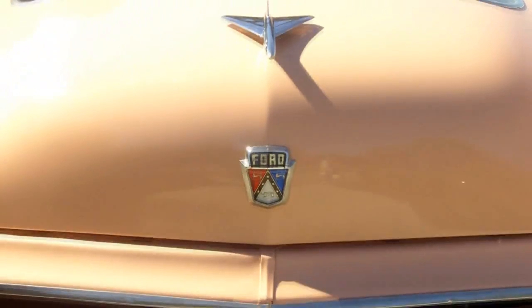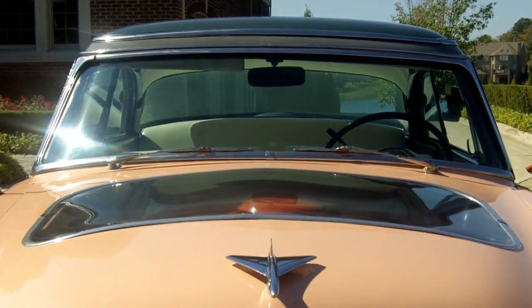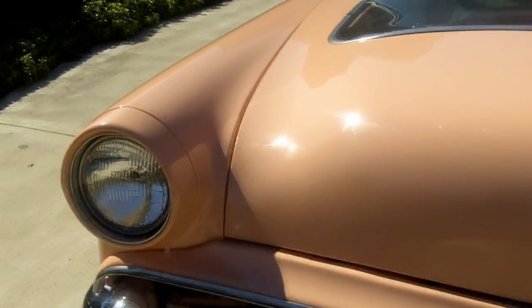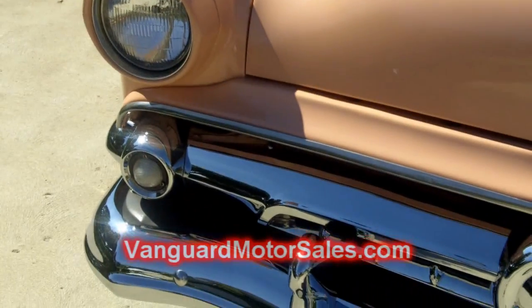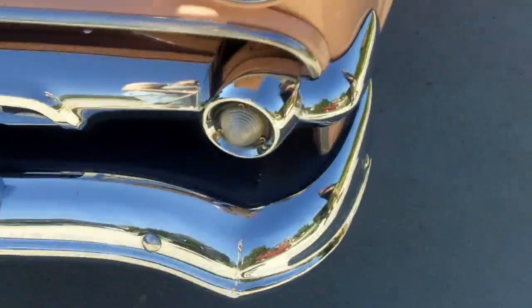Let's take a look around the car. The Skyliner is painted Calypso Coral, which was a very popular paint color in the '50s. All the chrome on this vehicle is in very good shape. You can also go to our website VanguardMotorSales.com and see pictures of the undercarriage. It's a real solid vehicle.